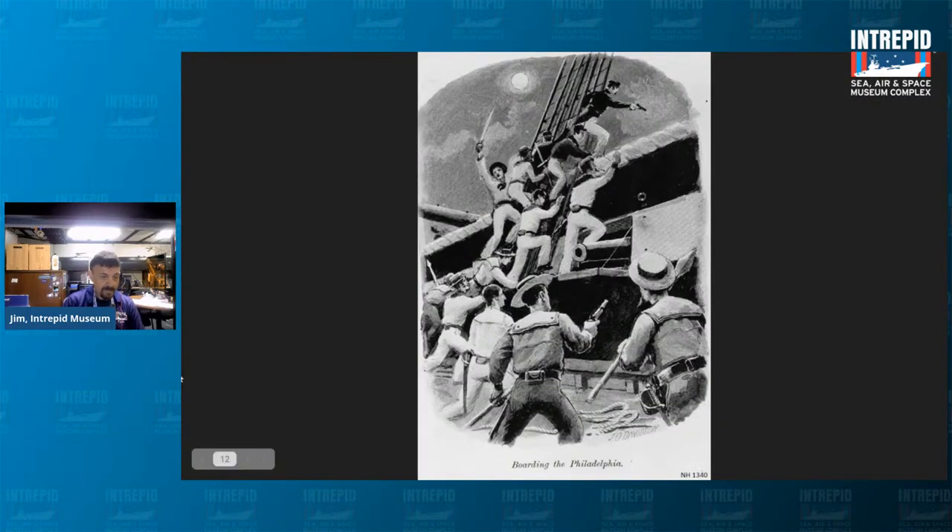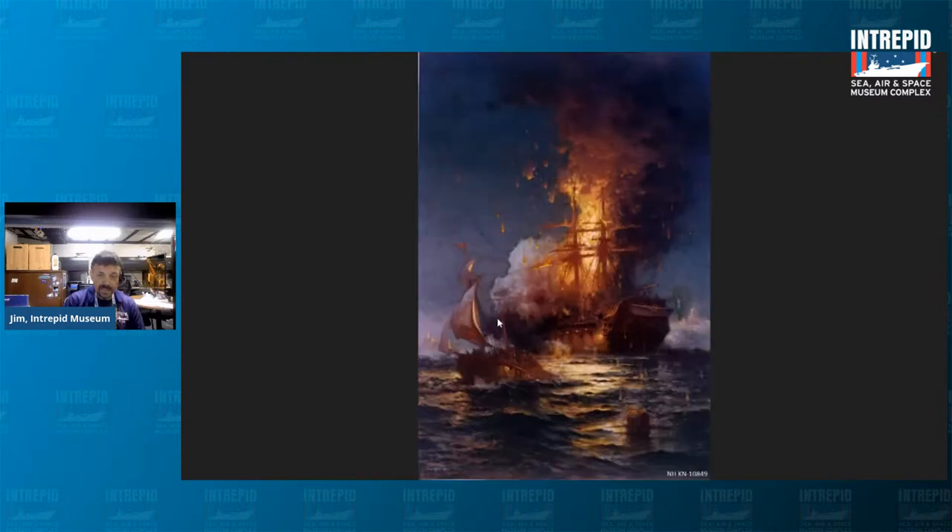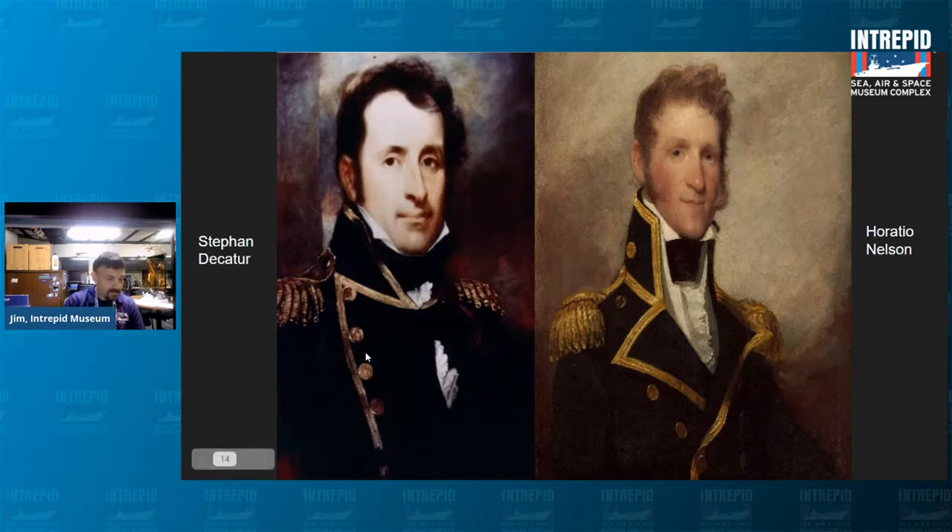The cover was quickly blown when guards on the Philadelphia noticed the anchor right there on deck. The jig was up, and they sounded the alarm. Stephen Decatur boarded the Philadelphia with 60 men and set fire to the ship. Among those 60 men were some of the very first U.S. Marines, adding to what would later become the Marine Corps hymn — 'from the halls of Montezuma to the shores of Tripoli.' Decatur was the absolute last man off, waiting until the masts were fully engulfed in fire before returning to the Intrepid. The famous British naval hero Horatio Nelson called it 'the most bold and daring act of our age.'